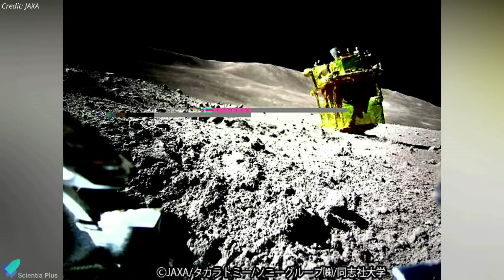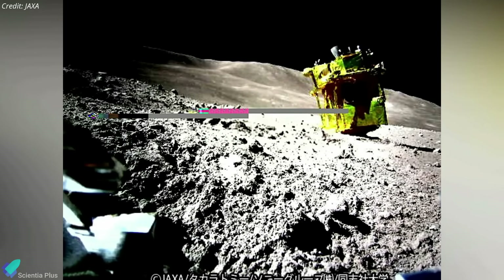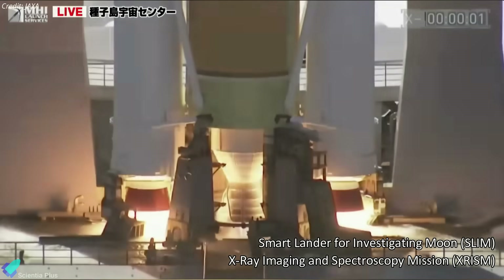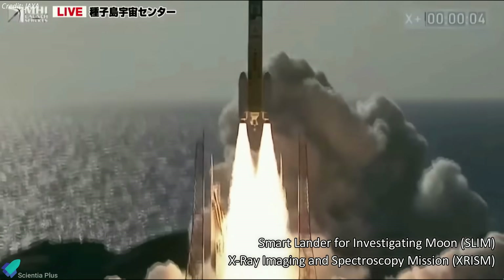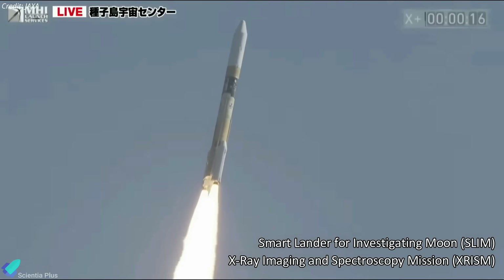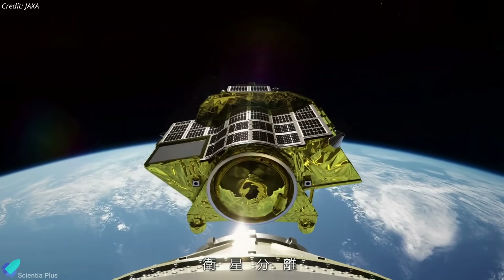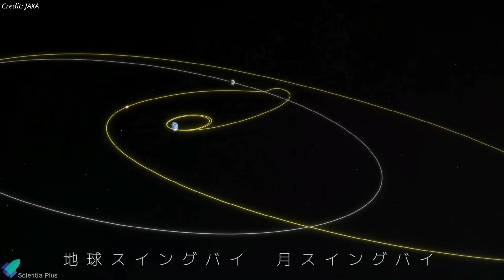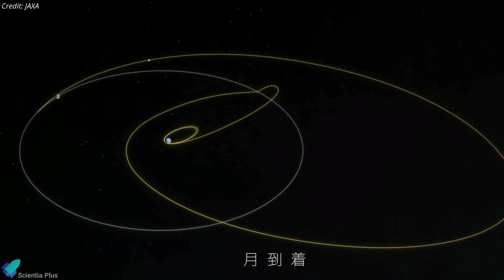Japan's SLIM lander has been forced to power down on the moon, but the mission team hope remains that the spacecraft can be reactivated. SLIM, short for Smart Lander for Investigating Moon, was launched on September 7 atop an H-2A rocket from Japan's Tanegashima Space Center, along with the XRISM Space Telescope. Following an elongated, slow, fuel-efficient 110-day trip to the moon, the 700-kilogram spacecraft entered lunar orbit on December 25.